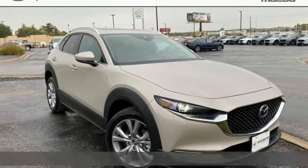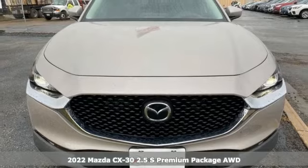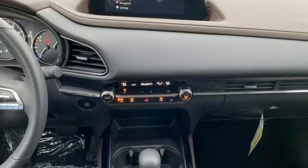Here's a new 2022 Mazda CX-30. Exquisitely comfortable, supremely versatile, aggressively stylish — the CX-30 is simply exceptional.